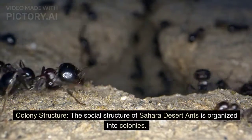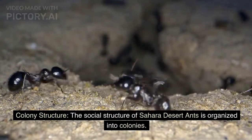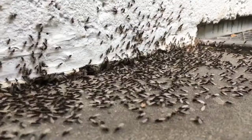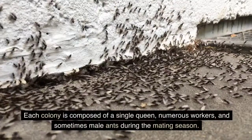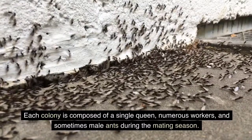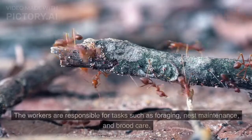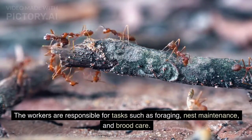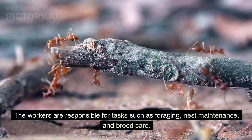Colony structure. The social structure of Sahara Desert ants is organized into colonies. Each colony is composed of a single queen, numerous workers, and sometimes male ants during the mating season. The workers are responsible for tasks such as foraging, nest maintenance, and brood care.